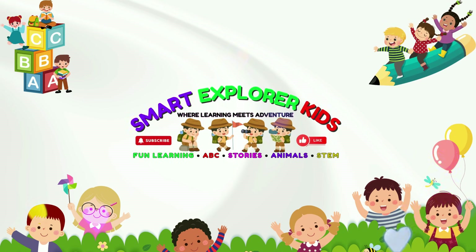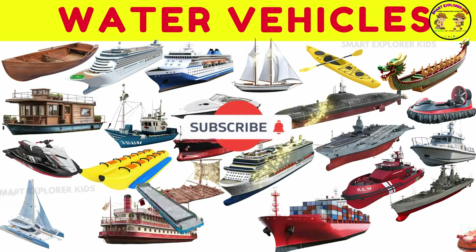Welcome to Smart Explorer Kits. Let's learn about water vehicles.